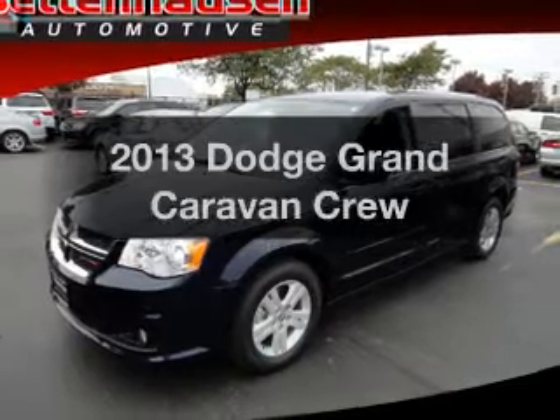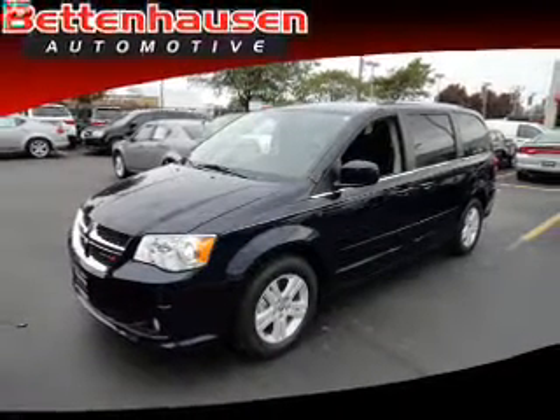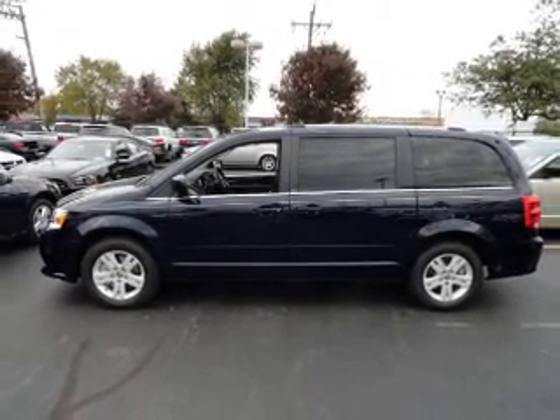Presenting the 2013 Dodge Grand Caravan. This is the set of wheels you've been looking for, with a solid six cylinder engine. The powertrain includes front wheel drive driven by an automatic transmission.